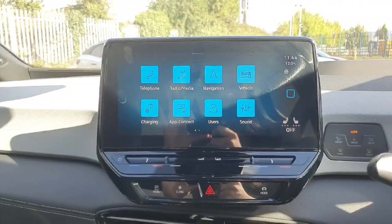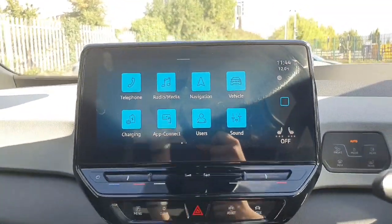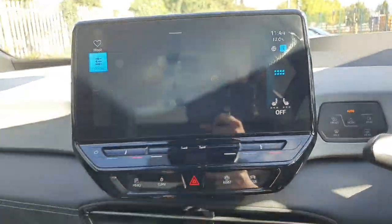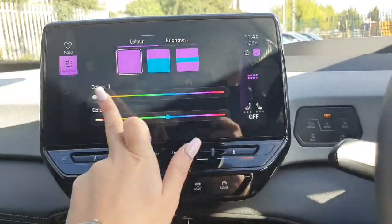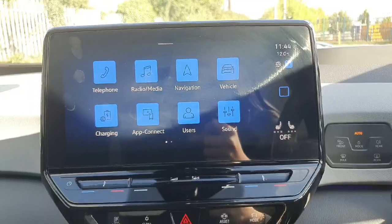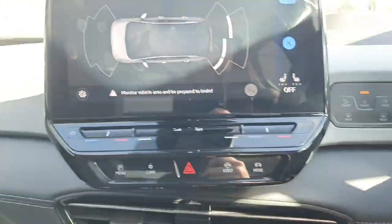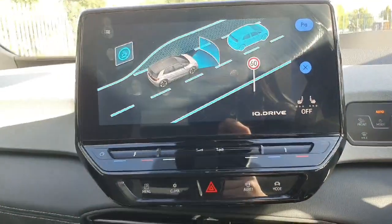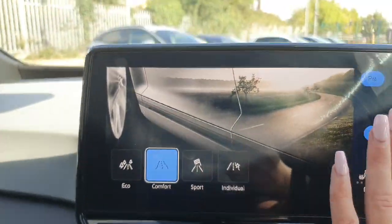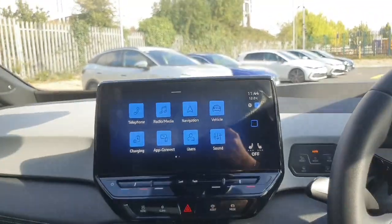Coming to the front of the car, here we have our media screen display with plenty of different options to choose from. We have our radio media, our app connect, our vehicle settings, our navigation, and our background which can change the media screen display to any colour that you like. We have the heated seats on the driver's and passenger side. Just underneath that we have our parking sensors and our climate controls. We have our lane assist and our front assist, and we have our different driving modes which range from eco, comfort, sport and individual. There are plenty more options to go through — when you come into the car we will show you in better detail how everything works and make sure you don't leave unsure of anything.